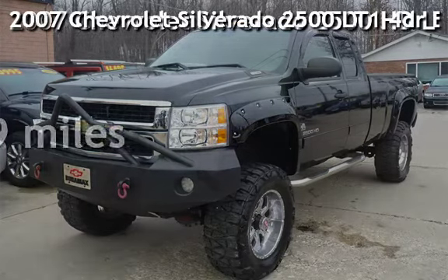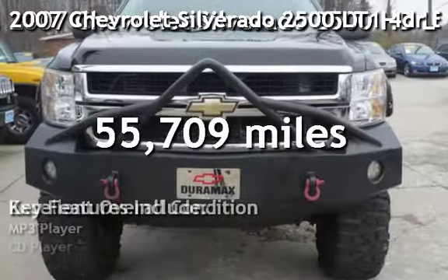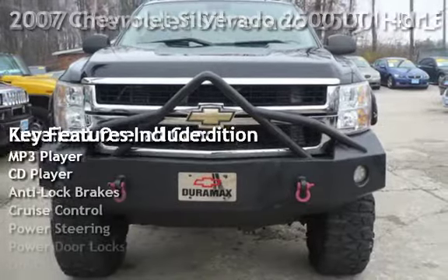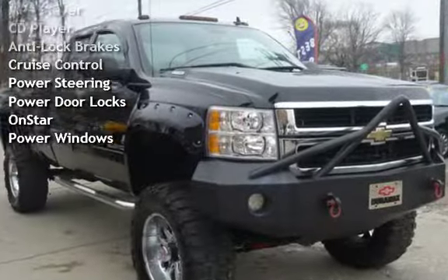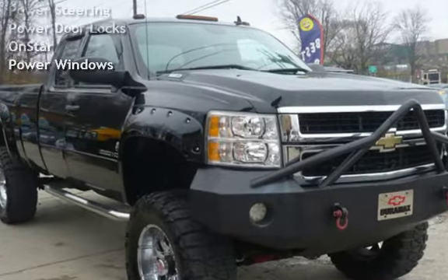Presenting a pre-owned 2007 Chevrolet Silverado 2500 LT14DR Extended Cab 4x4.